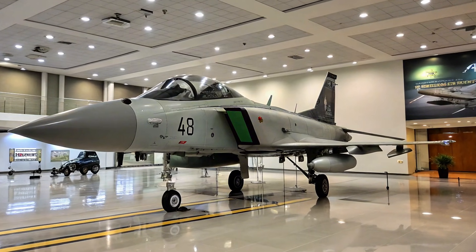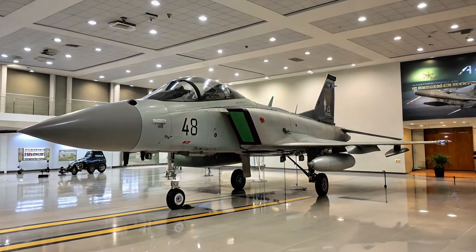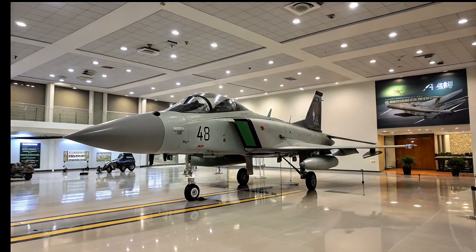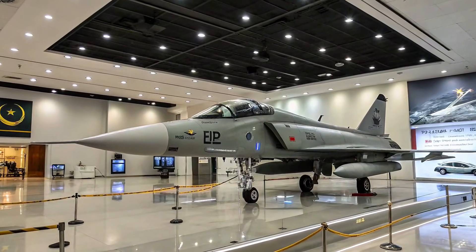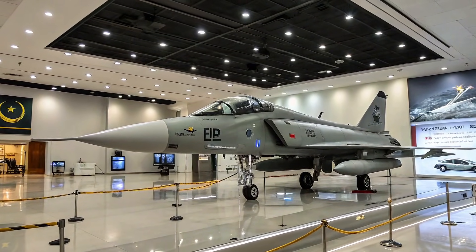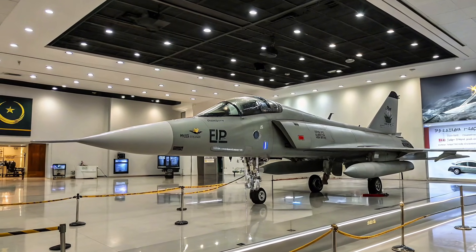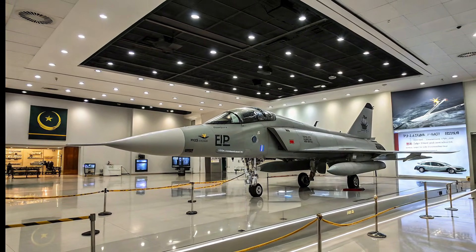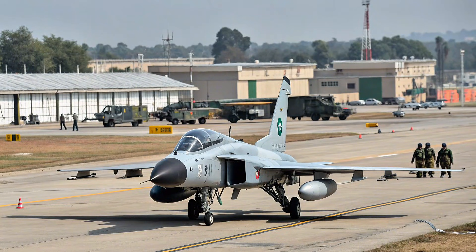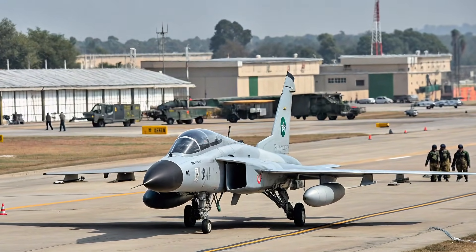Weapons and Technology. The JF-17 Thunder supports a wide variety of modern weaponry, including beyond-visual-range air-to-air missiles, precision-guided bombs, and anti-ship missiles. Its glass cockpit, modern radar systems, and electronic warfare capabilities provide pilots with strong situational awareness and mission flexibility.